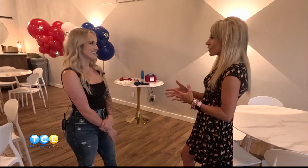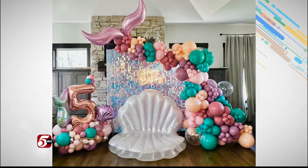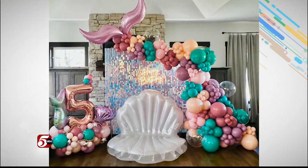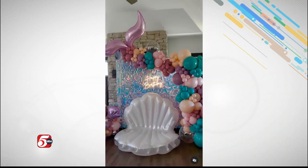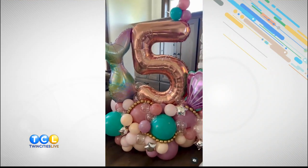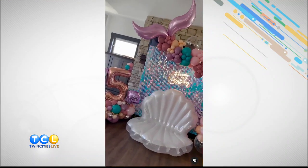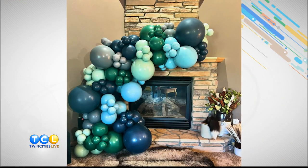I want to bring up the mermaid design that you recently did — that is just a wow factor. You've got the mermaid fin and the cascading balloons with the colors, and it looks like a little shell where people could sit. How long did something like that take? It probably took about three or four hours to fully assemble everything, and then on site it probably takes about an hour. It's time consuming.